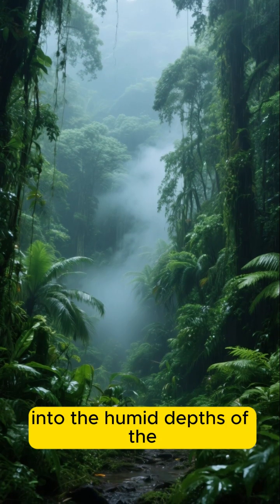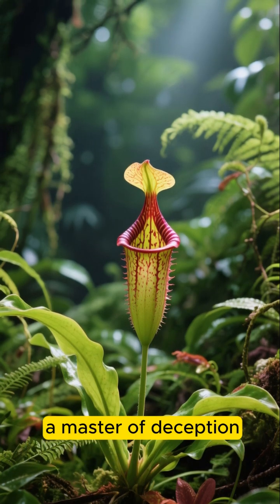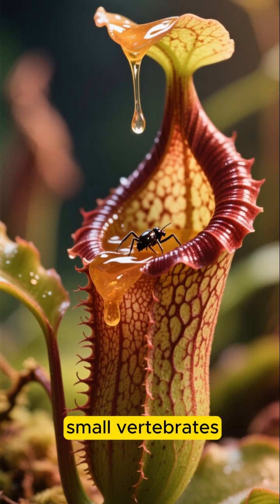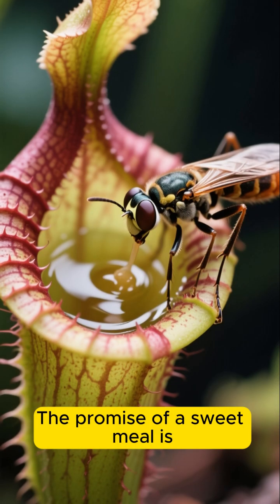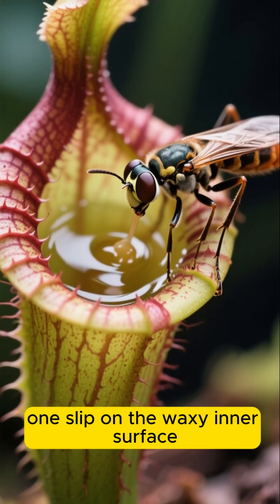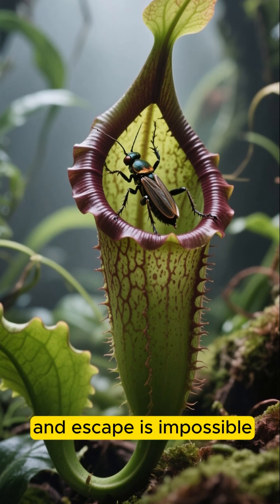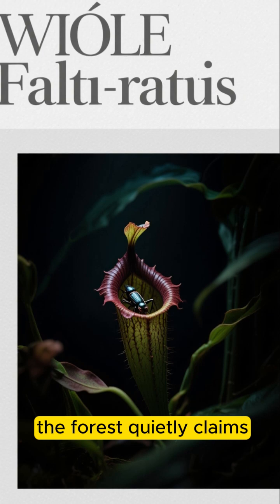Let's venture deeper into the humid depths of the rainforest. Here we find the pitcher plant, a master of deception. These plants have evolved their leaves into deep, vase-like structures, luring insects and sometimes even small vertebrates. With a combination of vibrant colors and sweet nectar secreted around the rim, the promise of a sweet meal is irresistible. But one step too close, one slip on the waxy inner surface, and the victim plummets into the pool of digestive enzymes below. The walls are too slippery to climb, and escape is impossible. Down in the darkness of the pitcher, the forest quietly claims another ghost.